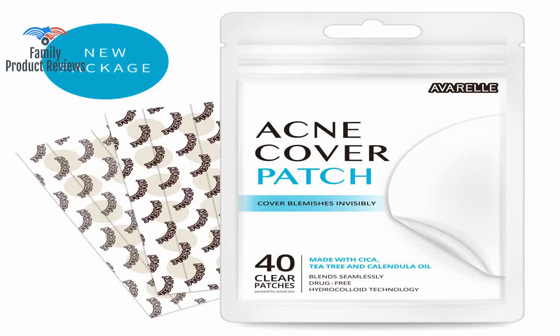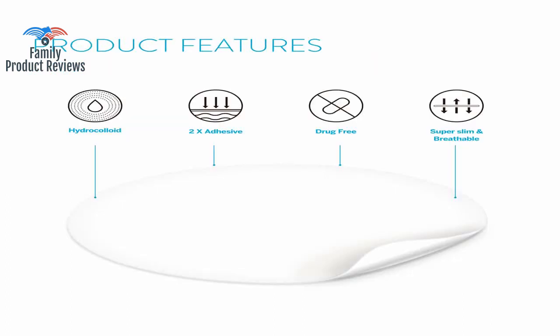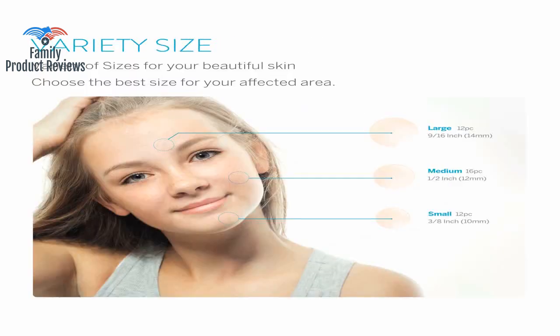Welcome to Family Product Reviews. If you are new here, support us by subscribing. Today we will be reviewing the Avarelle Acne Absorbing Cover Patch Hydrocolloid Tea Tree Calendula Oil Cica, 40 round patches.